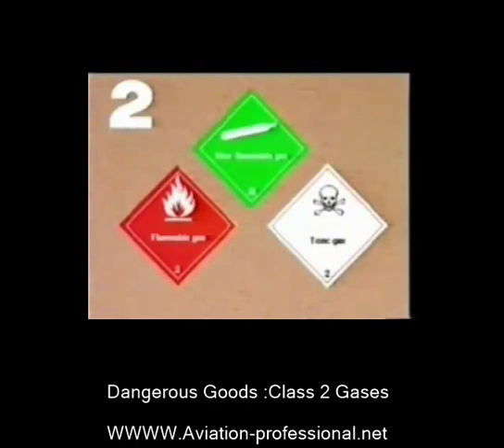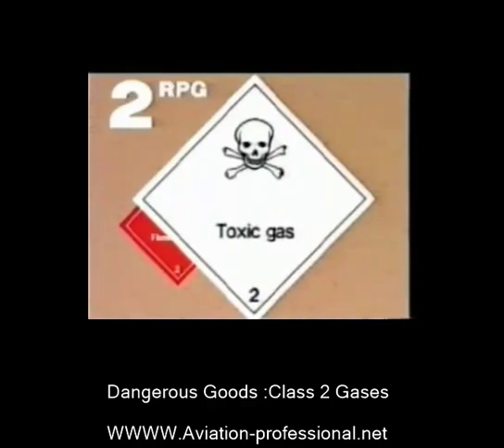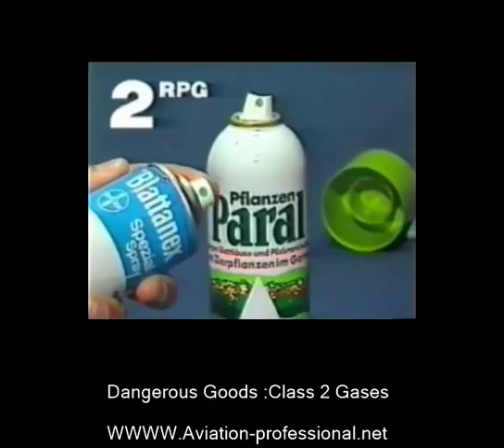We now come to the gases which are also poisonous. They belong to division 2.3. Poisonous gases spread very quickly. If inhaled, they can cause serious health problems or even death. Not normally allowed to be transported on passenger aircraft.